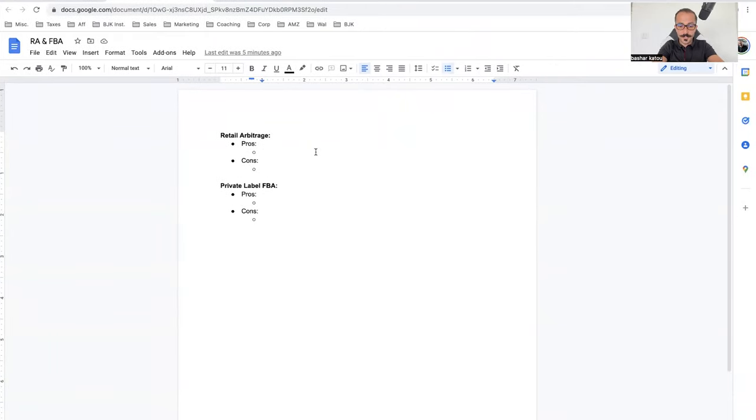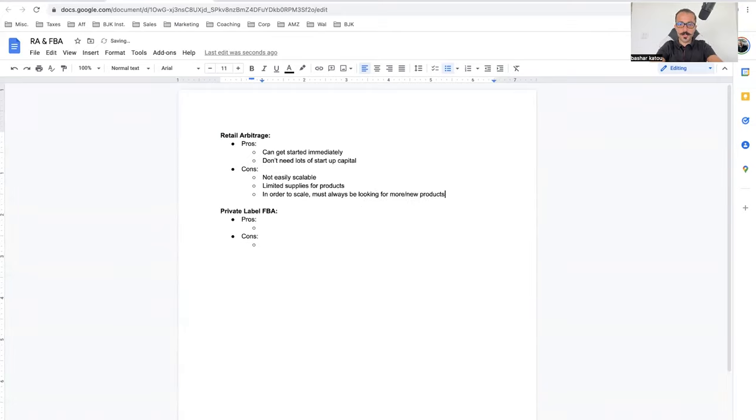Let me share my screen and walk you through some pros and cons. The pros of retail arbitrage: you can get started immediately — you don't need a whole bunch of inventory, you can literally walk down the street and get started. Also, you don't need lots of startup capital. I started with like $200–$300. The cons: it's not easily scalable, and there are limited supplies for products, so in order to scale you must always be looking for more new products.